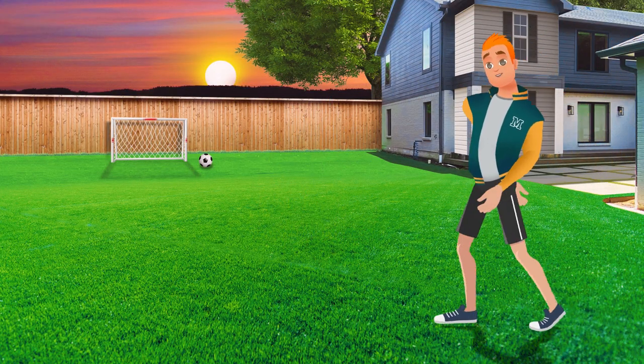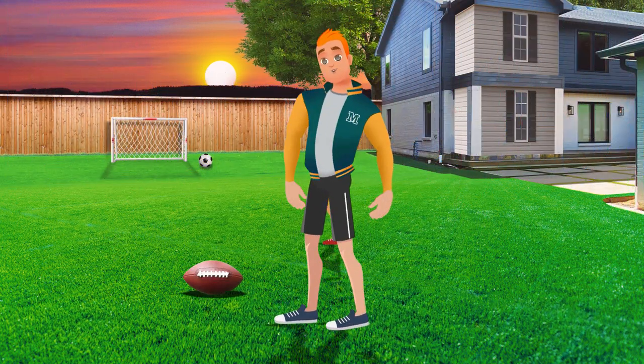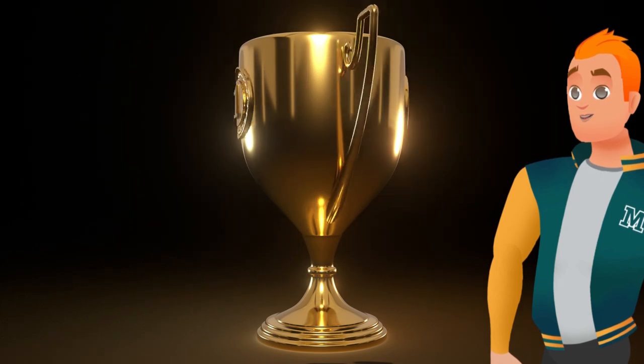Every lawn is a home field, and you care for it like it's the big game every week. Whether you're hosting the neighborhood backyard football game, or just having friends over for a cookout, you want your lawn to be the very best.